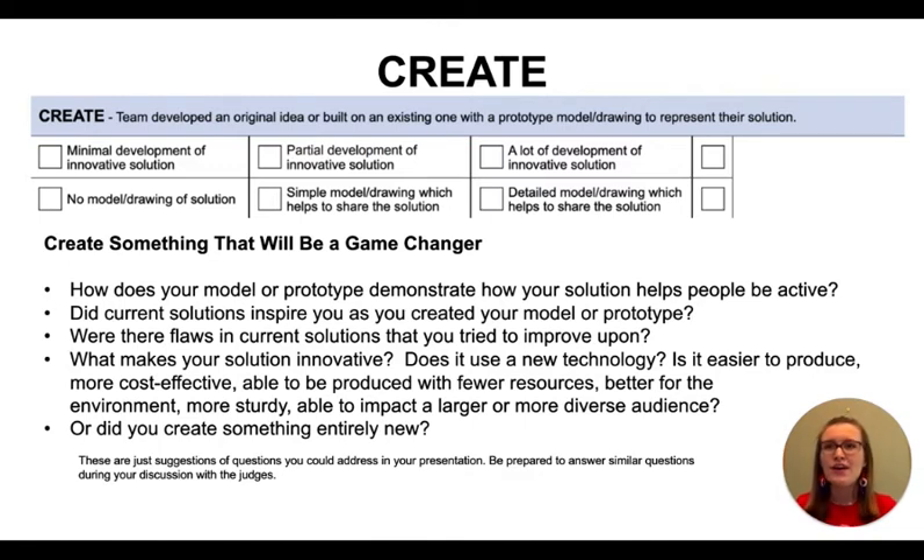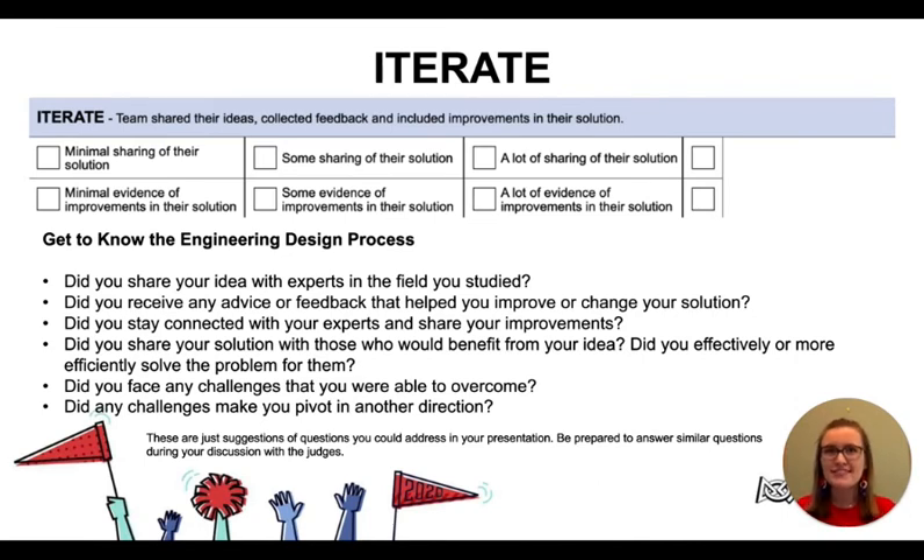This is a good opportunity to talk about how current solutions may have helped you to develop your idea. Maybe you improved upon a design or used a new technology that allowed the solution to be more effective and more innovative — or maybe there are no current solutions to the problem you studied and you found a need that could be addressed for the very first time. The next section of the rubric addresses how you shared your idea with experts in the field and how you collected feedback to improve upon your idea. Did they get excited about your idea? Did they offer helpful advice? Did they tell you about how they are currently addressing the same or a similar problem? Maybe they encouraged you to consider things that would strengthen your solution's impact, or helped you discover that you needed to pivot as you continued to iterate.